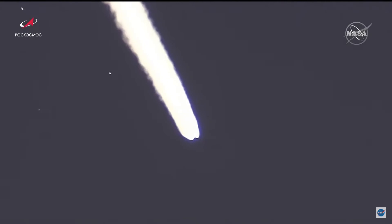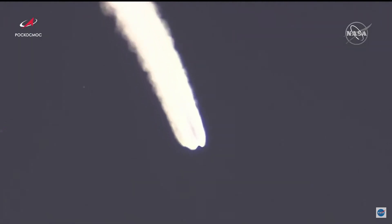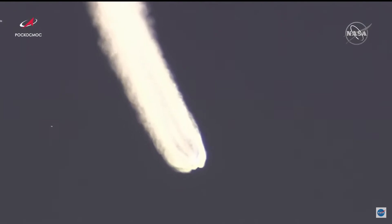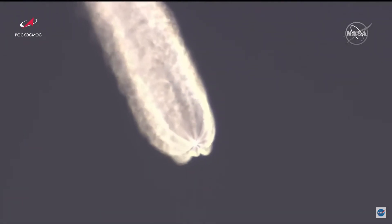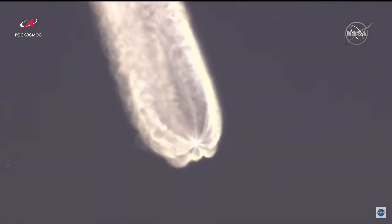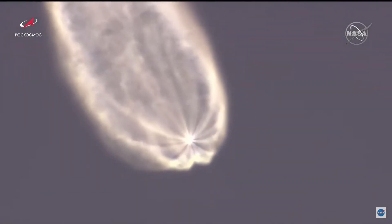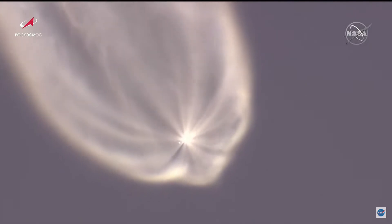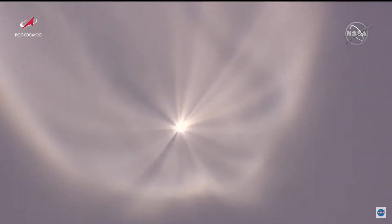All data for the spacecraft still looking nominal or normal. Now about two minutes and 40 seconds into flight. We will be looking for the launch shroud to be jettisoned shortly after three minutes into today's flight. It's really cool seeing the plumes expand there. Shroud jettison has been confirmed — everything's still looking good for Progress 78, destination International Space Station.